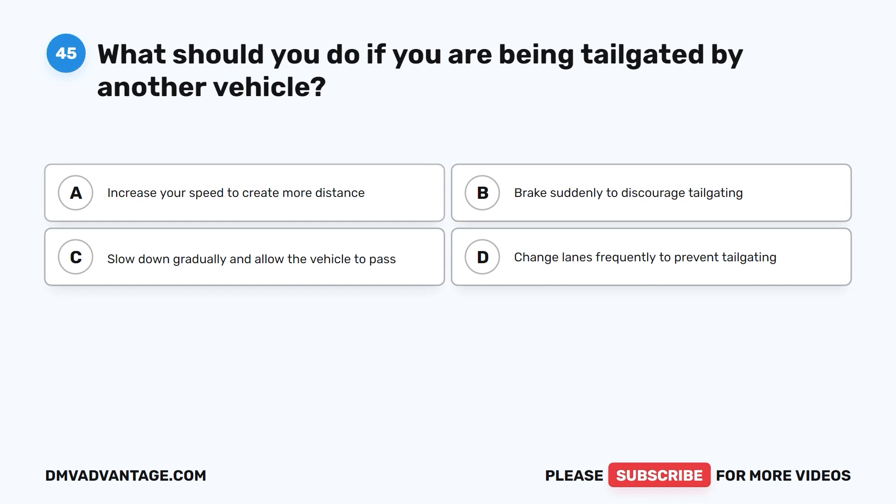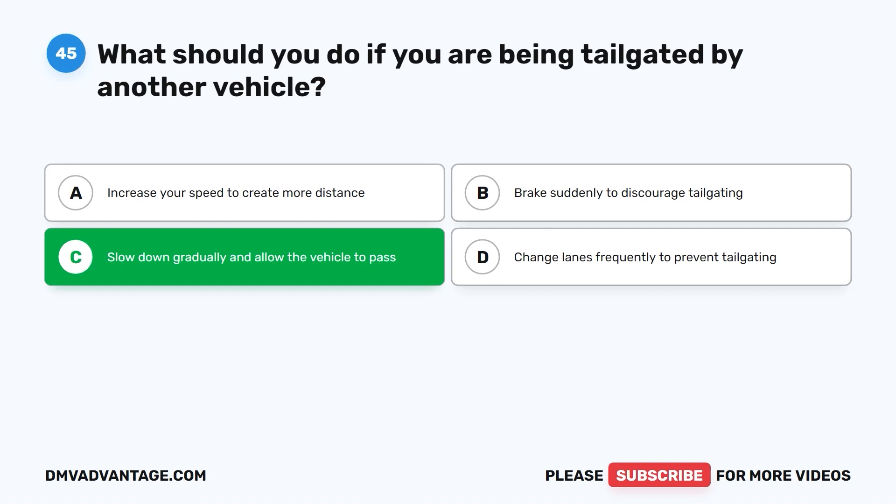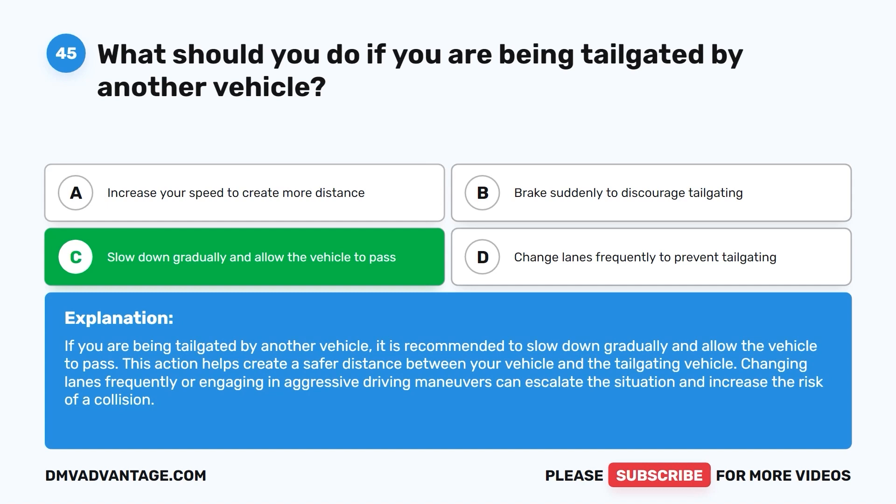The correct answer is C: slow down gradually and allow the vehicle to pass. This action helps create a safer distance between your vehicle and the tailgating vehicle. Changing lanes frequently or engaging in aggressive driving maneuvers can escalate the situation and increase the risk of a collision.